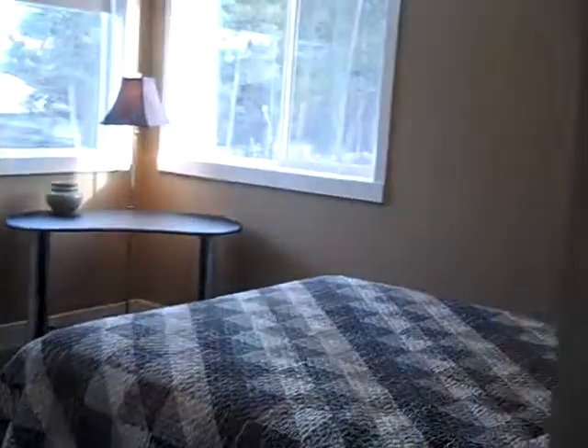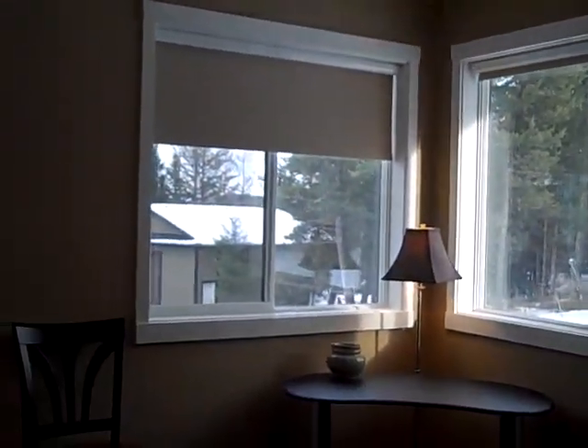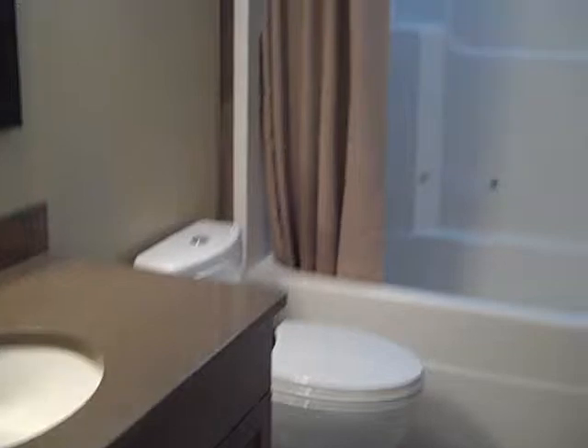Another bedroom with nice bright corner windows. Four-piece bathroom. Another bedroom.